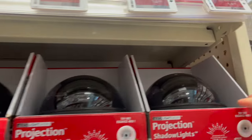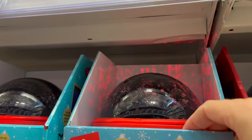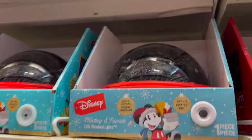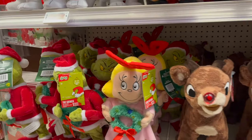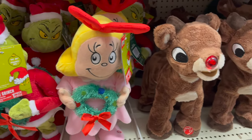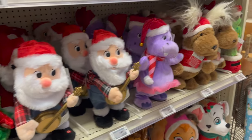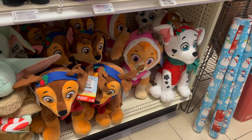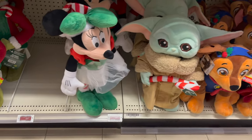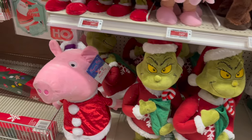They have these projection shadow lights — and look, they have a Grinch one! So cute. They also have Mickey and Minnie. Adorable! Tons of stuffies — Grinch and Cindy Lou are on sale for $34.99, as is Rudolph the Red-Nosed Reindeer. Crazy dancing Christmas tree — oh, I want a hippopotamus for Christmas! They have Paw Patrol, and this mini one is on sale for $39.99. The bigger Grinch is on sale, and Peppa is on sale still for $19.